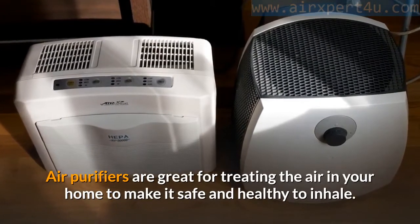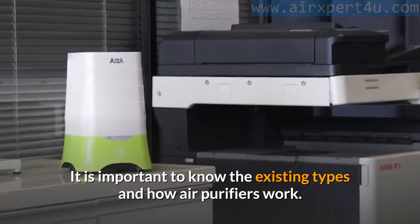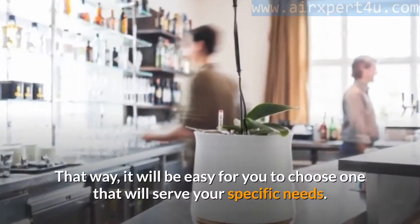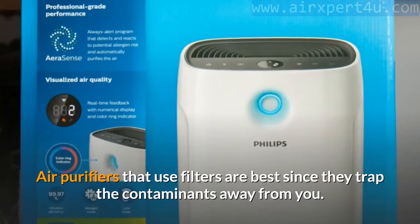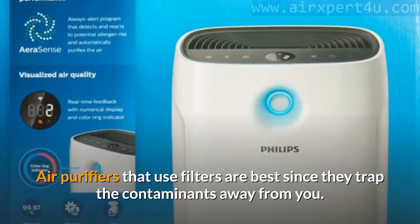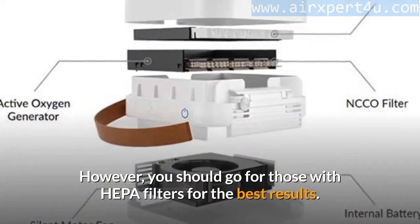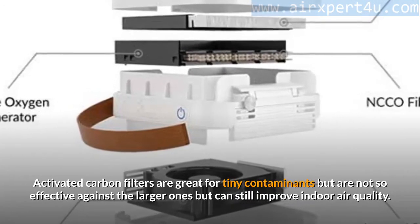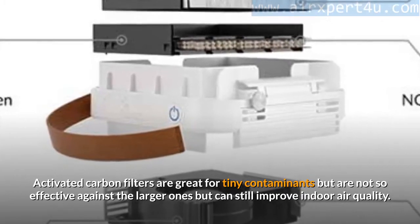Air purifiers are great for treating the air in your home to make it safe and healthy to inhale. Knowing the existing types and how air purifiers work makes it easy to choose one that will serve your specific needs. Filter-based air purifiers are best since they trap contaminants away from you — go for those with HEPA filters for the best results. Activated carbon filters are great for tiny contaminants but less effective against larger ones, though they can still improve indoor air quality.